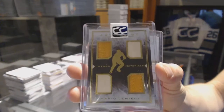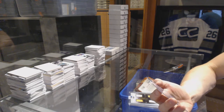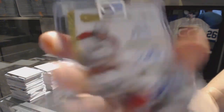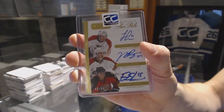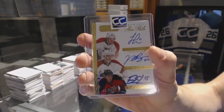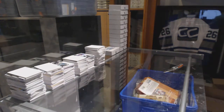Tetrad Materials out of 199, Mario Lemieux. And we've got a 13-14 Dominion Pen Pals triple autograph number 45 of 50, Jonathan Huberdeau, Nick Bjugstad, and Drew Shore. Pen Pals triple autograph, 45 of 50.